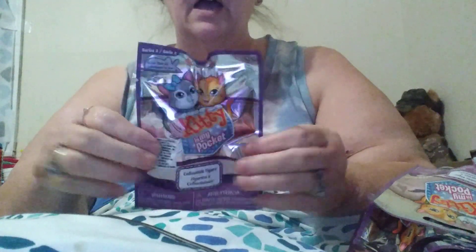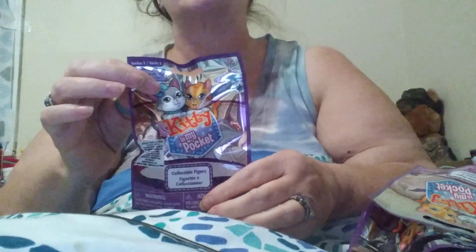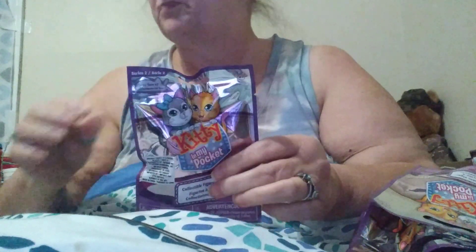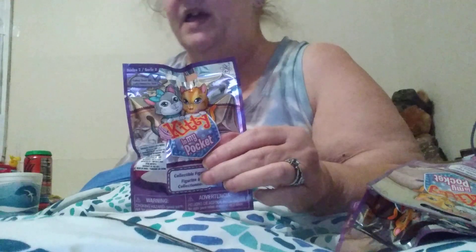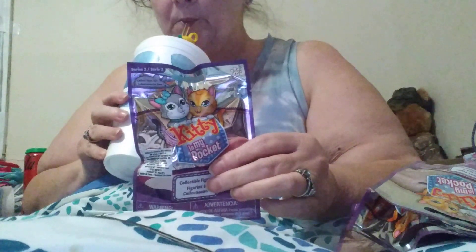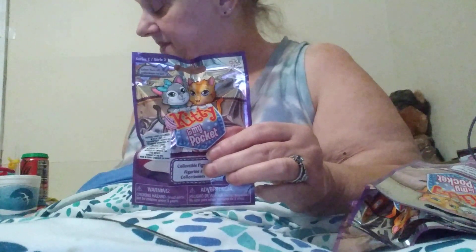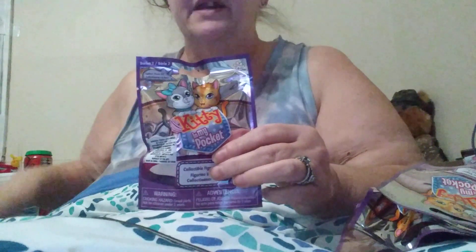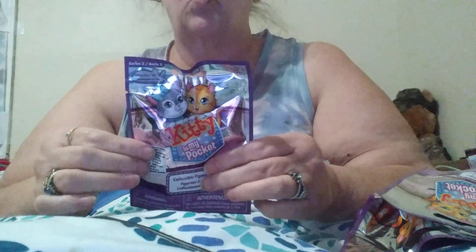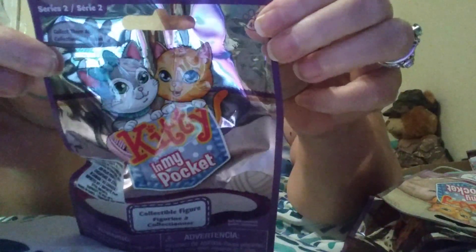I'm glad you came back. I did some Dollar Tree Kitty in My Pocket, Jungle in My Pocket, and Puppy in My Pocket, because they were $1.25 and I just thought they were interesting. A lot of people seem to enjoy them. I know my nephews went nuts over them — I had bought them some. Well, they come back with a series too, y'all. Series 2.